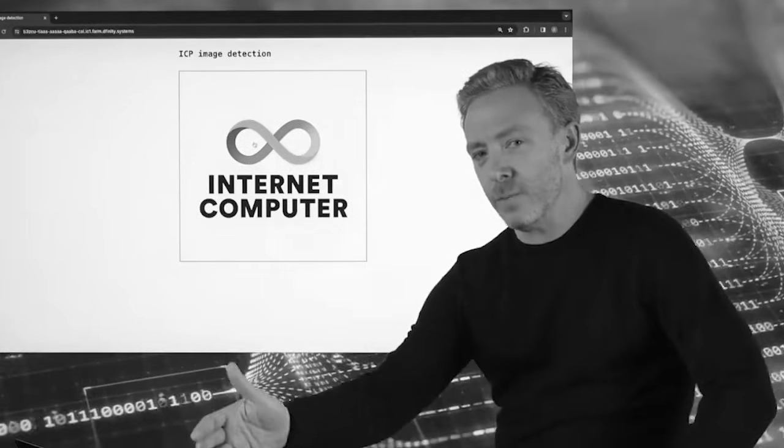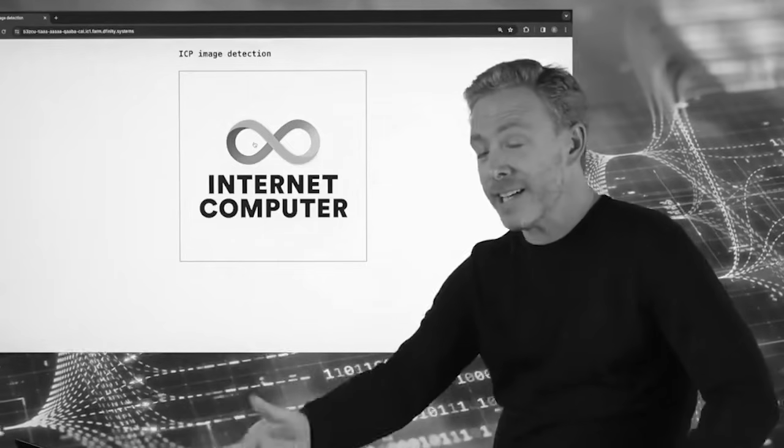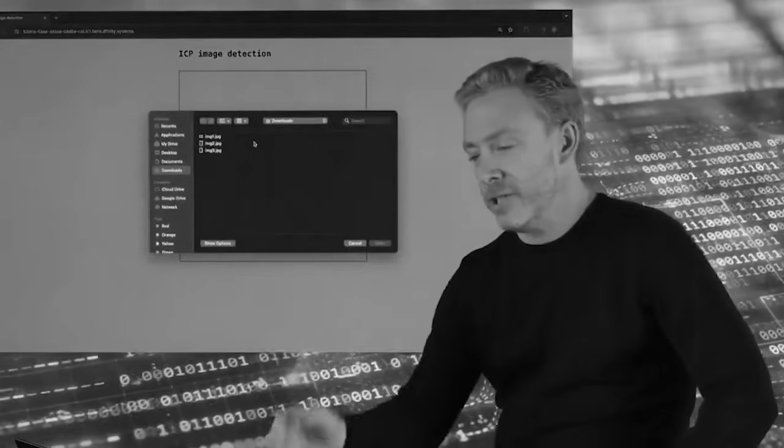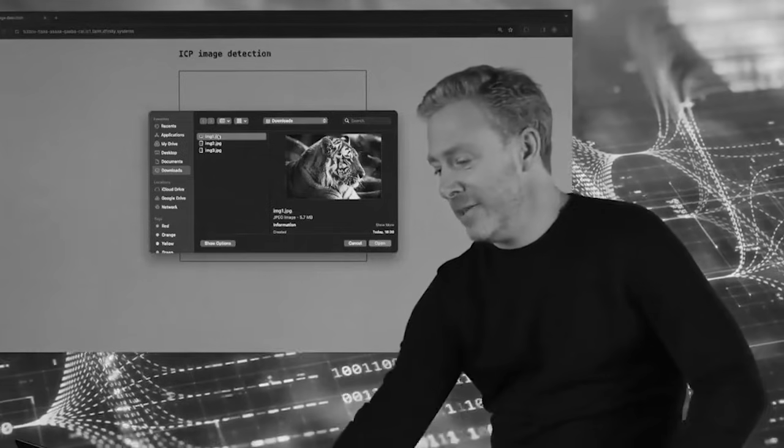This web page you see here is being created by a canister smart contract with the AI inside. I click this logo and it's going to ask me to select an image file to classify. The first one's a tiger. Let's see how it does.